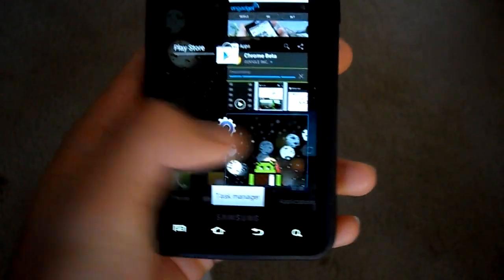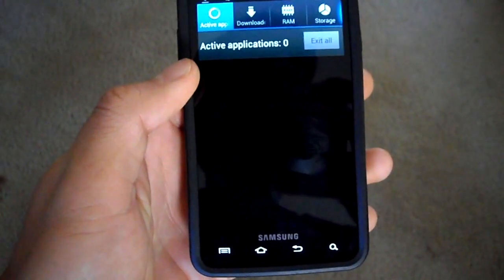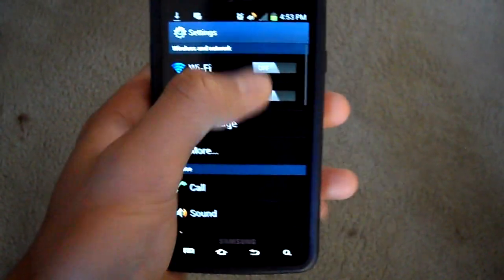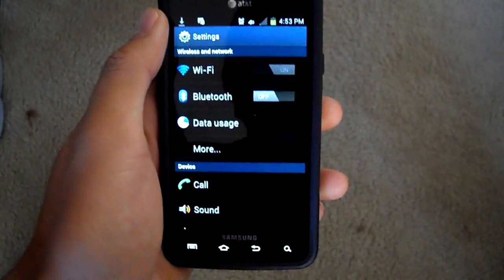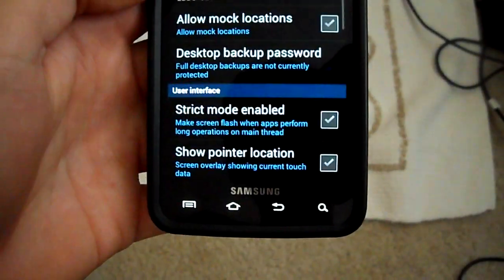You have a new multi-tasking menu which I love — I hated the Gingerbread one. It's a little more graphic and I like it better. You can directly switch off Wi-Fi and Bluetooth in the settings, and you have developer options for developers to play with.